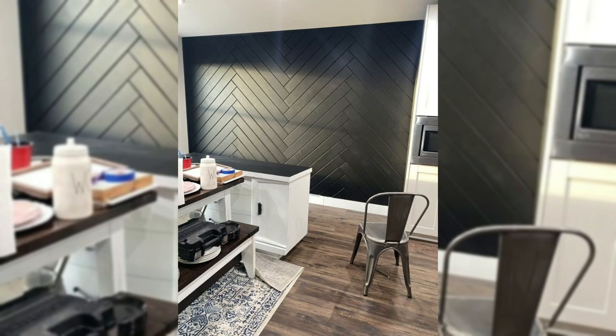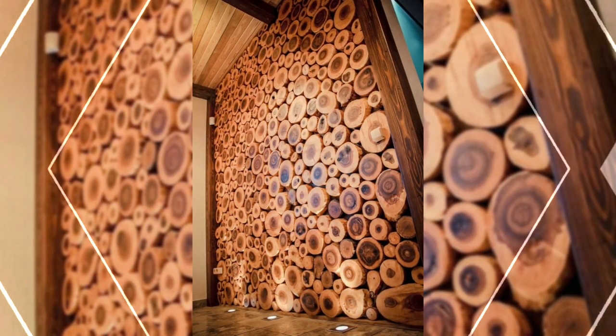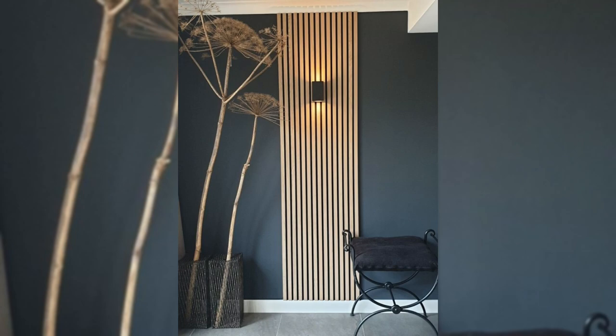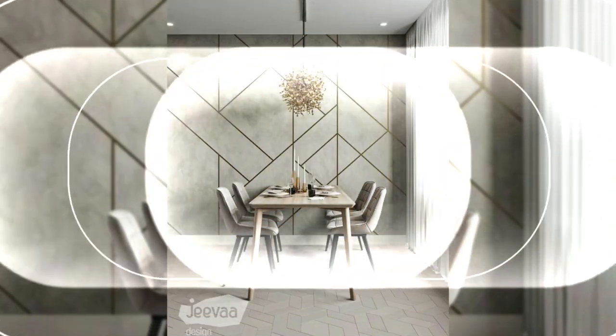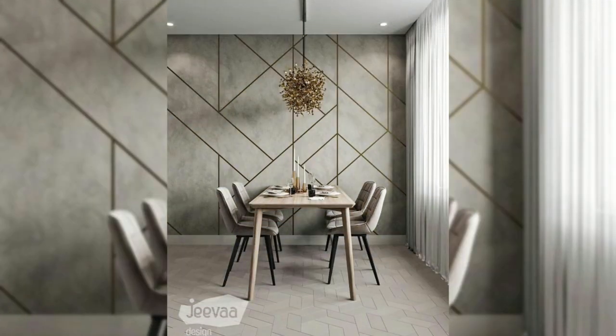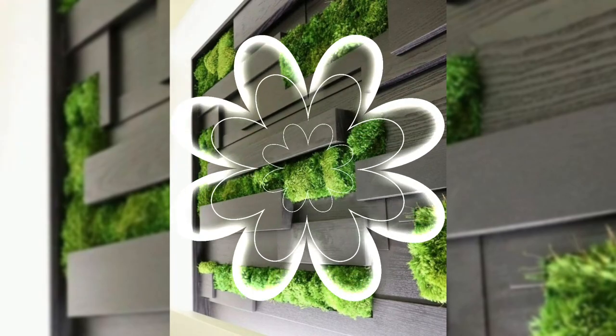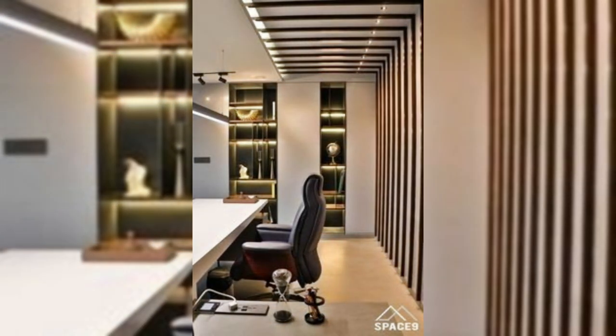Looking for wall decor ideas to refresh your space? Those empty walls are filled with possibilities and a few additions can make a house feel like a home. If you're ready to turn those stark, bare walls into stylish centerpieces, keep watching the video. No matter your style, we have got the tricks that can amp up your walls and bring out your personality and taste. Whether you're an art collector, a nature enthusiast, or a book lover, your walls can be customized so that you can be surrounded by the things you adore.